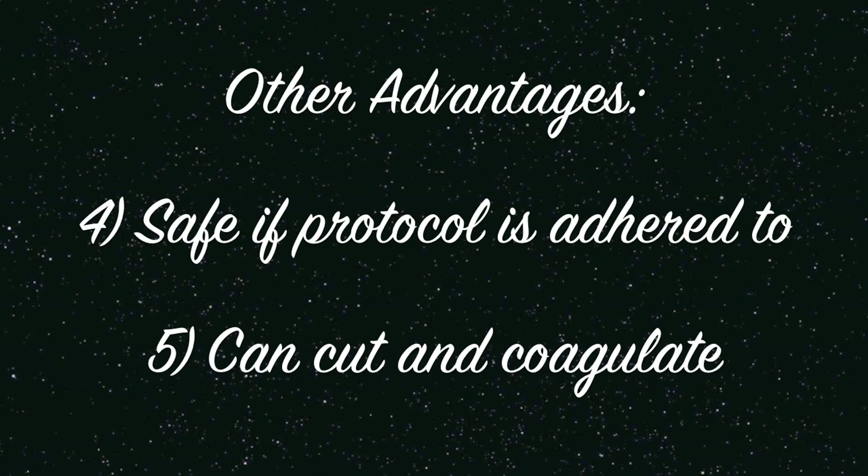Electrosurgery is safe so long as the personnel handling it are alert and careful. A single electrode has the ability to both cut and coagulate tissues.